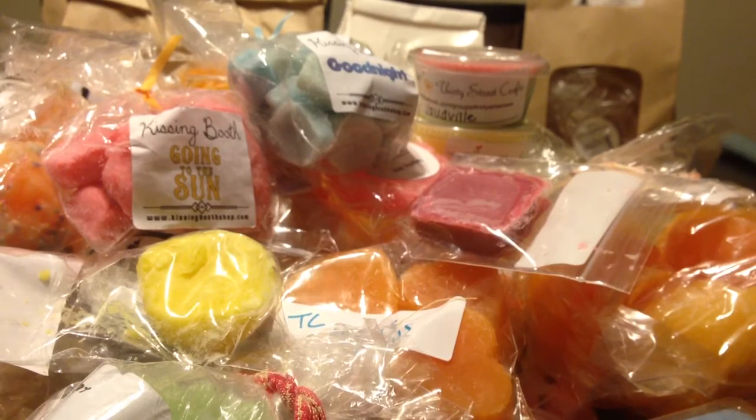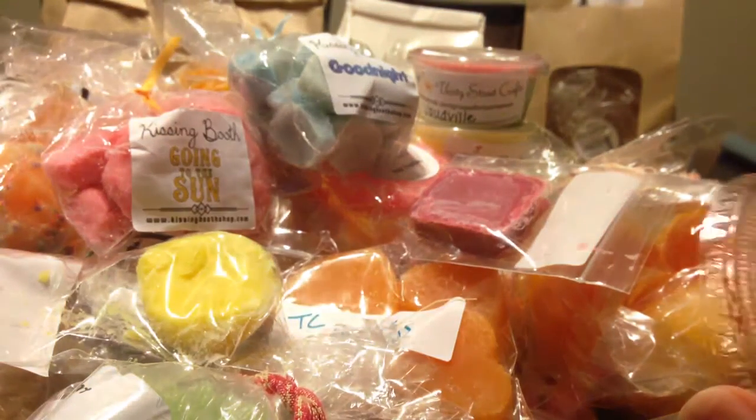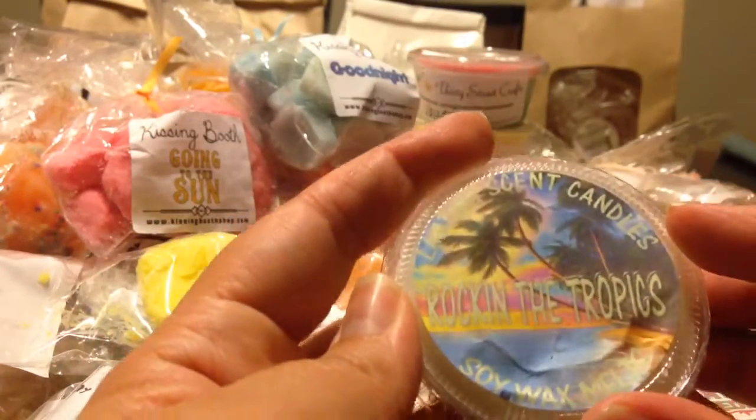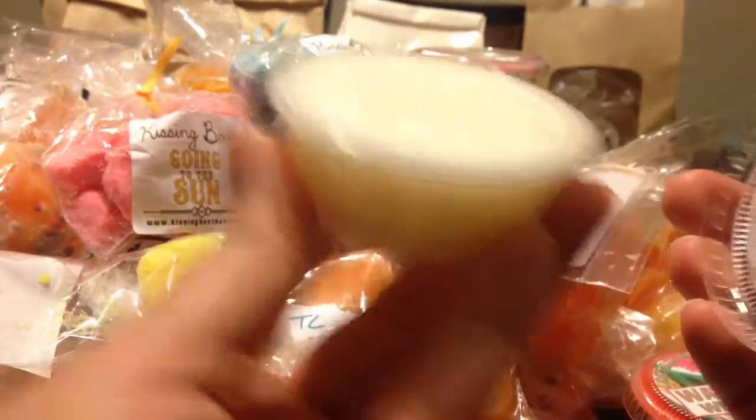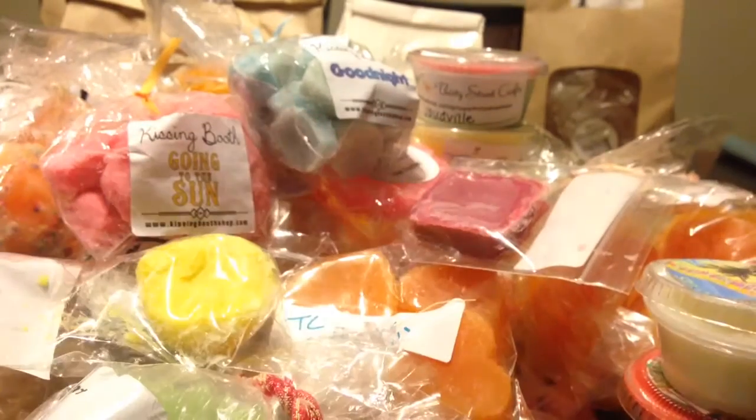Just a few more. From Lasting Scent Candles, Watermelon Wedding Cake — I have to smell this one. It smells pretty good, very very good. And Lasting Scent Candles, Rockin' the Tropics — a fresh, tropical scent. The lid is not wanting to stay on on this one — I may have to put it in a bag so it stays closed.